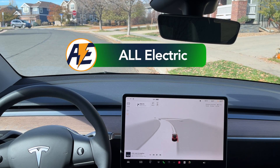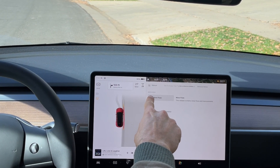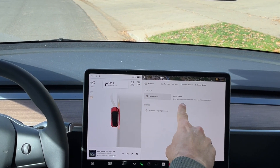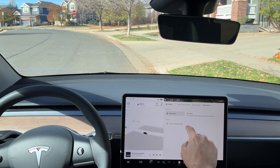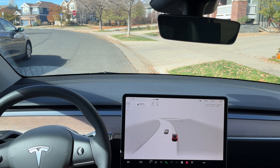Hey everyone, Will from All Electric back again with another video. Today we are doing FSD Beta testing 11.4.4. Just got a new software update — 2023.32.9 — just minor fixes here. So we're going to do another FSD Beta test. No software update video for that because there's really nothing new, and we're just going to jump right in.